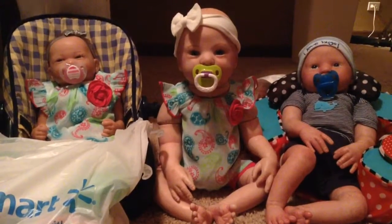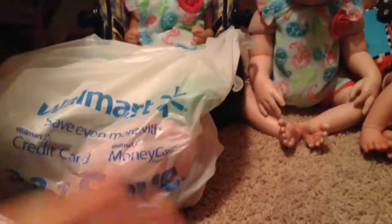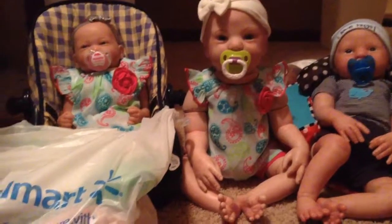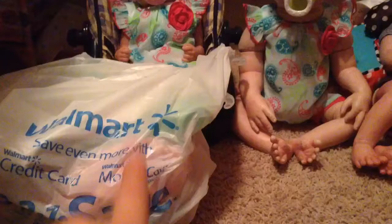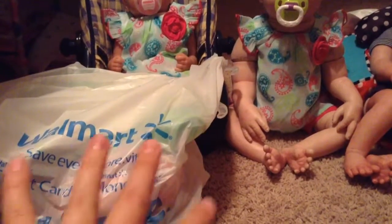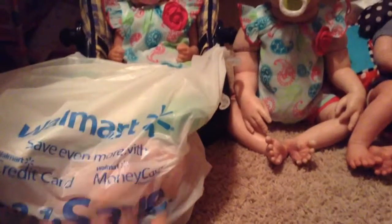Hey guys, so I'm going to make this quick little video, and it's just a little haul from Walmart, and it will also be a changing video. I got a few things from Walmart that were on sale, and I'm really excited about everything I got. I didn't want to spend too much, but when I do spend a lot of money, I don't usually go overboard.